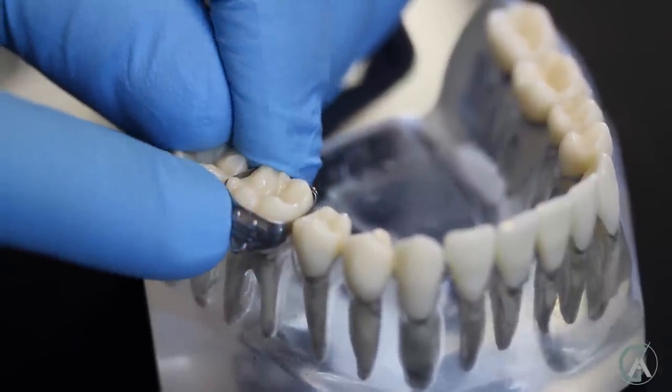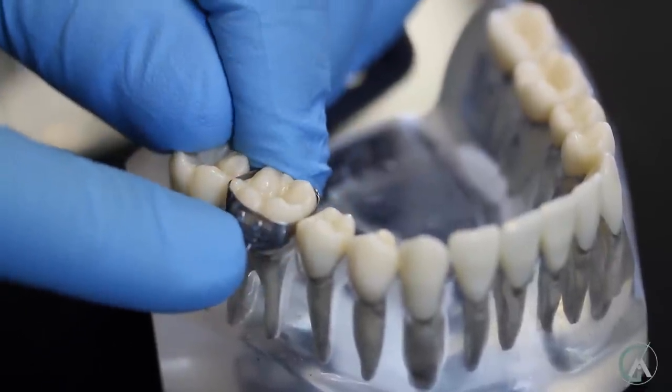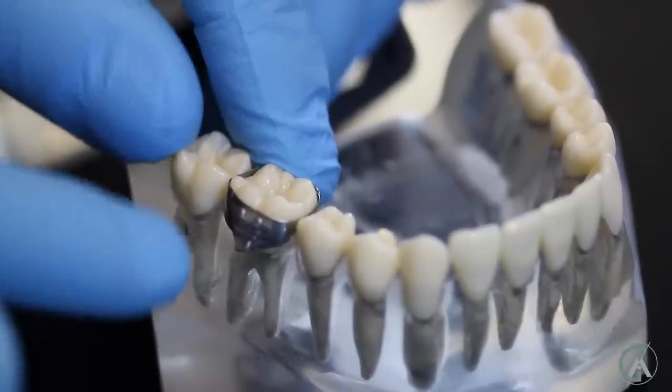If we didn't use the separators, it would be super hard to get this ring to go between the teeth — we wouldn't want to jam it in there for it to be uncomfortable. So that's why we use those little separators to make the space.